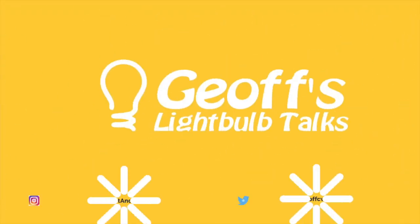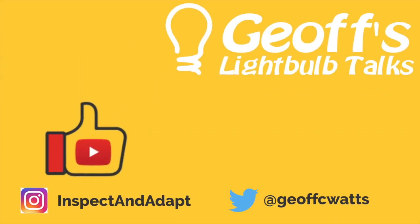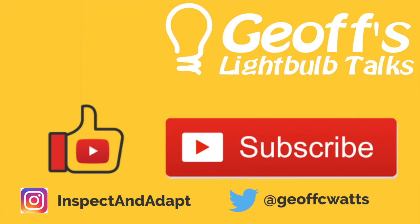I hope you enjoyed this light bulb talk. If you did, please like and subscribe, and if there's a topic you'd like me to cover in the future, just add it to the comments. I'll see you next time.